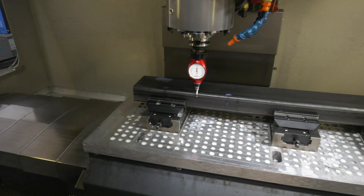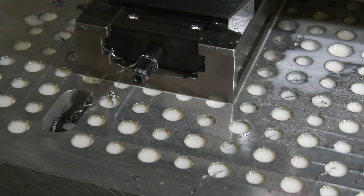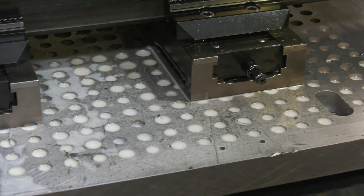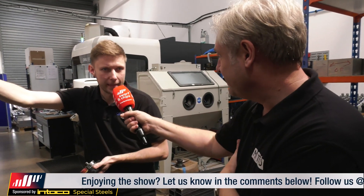The operator likes working this machine because it's simple to program. They program offline on the computer using Fusion 360, which they find very easy. It's all about reducing work-setting and tool-setting time. With CNC machines it's not like the old manual days — most of the productive time is the machine running the part, so with all this fixturing it's about reducing setup time and making sure the machines are running and making money.